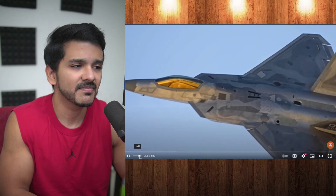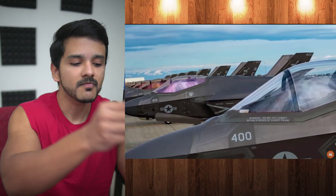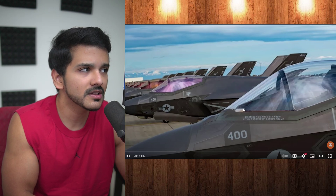Have you ever noticed how the canopies of stealth fighters have an unusual tint to them? Like these shots of F-22s with a gold hue, or these of F-35s with different purple and blue hues shining through the canopy glass. It's actually purple — look at that! And it's actually an important part of the aircraft's stealth profile.